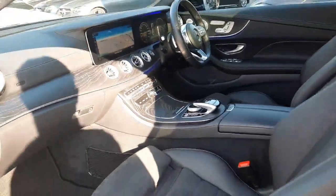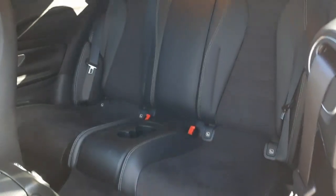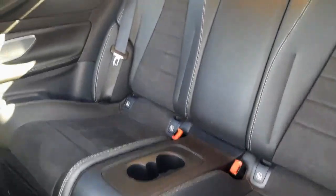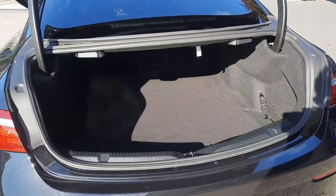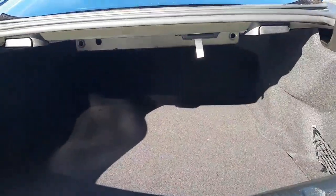Into the back of the car and you'll see it's set up for ISOFIX baby seats, and we've also got two cup holders there. Into the boot space, we've also got rear folding seats.